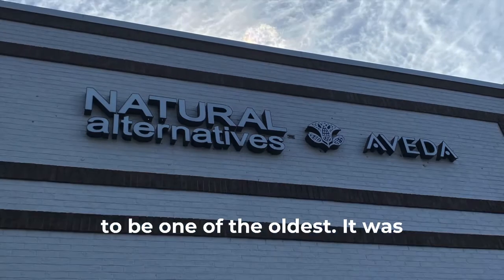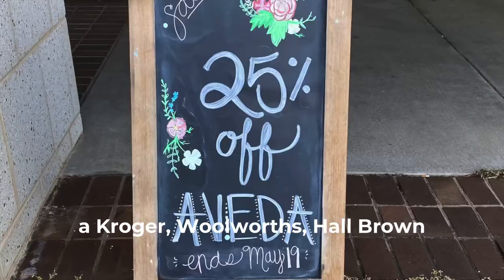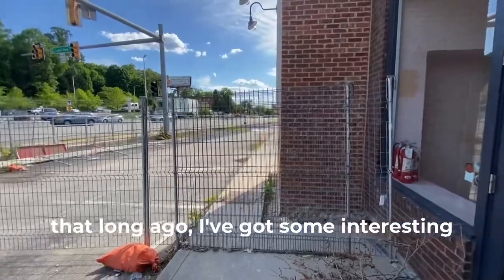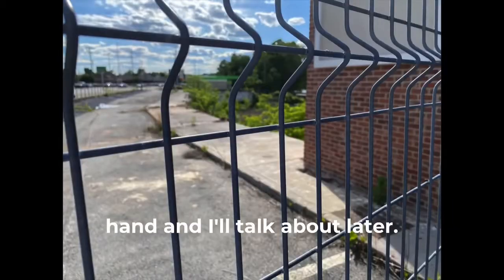Western Plaza has got to be one of the oldest. It was opened in 1959. They used to have a Kroger, Woolworth, Hall Brown clothing store, if you remember that long ago. I've got some interesting stuff about the history beforehand that I'll talk about later.